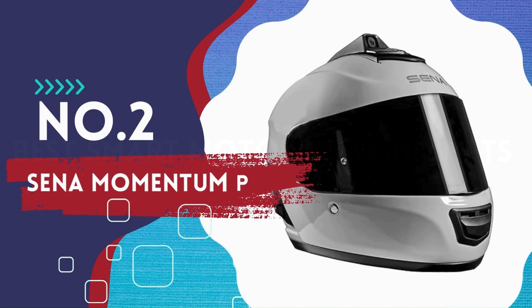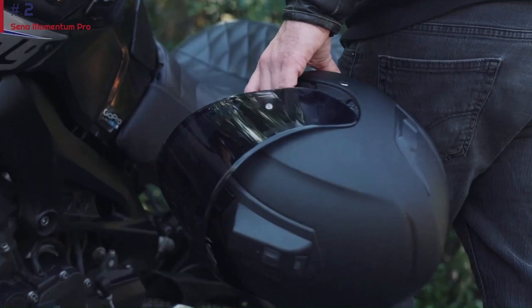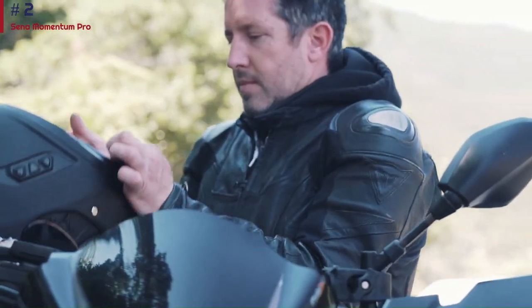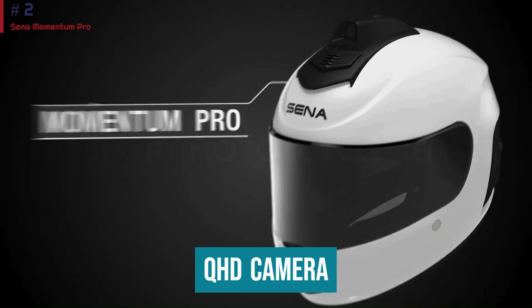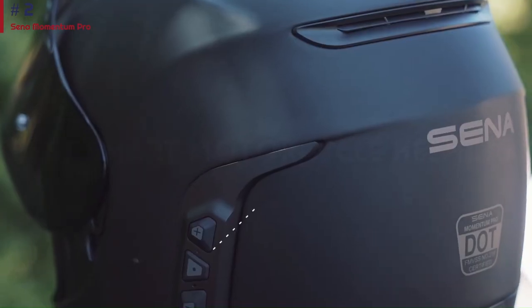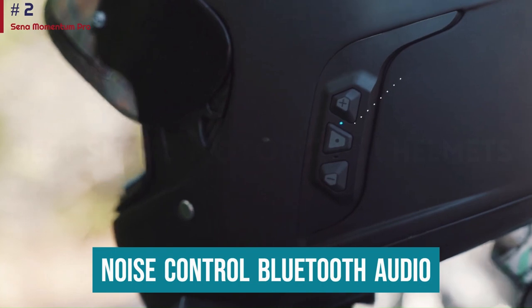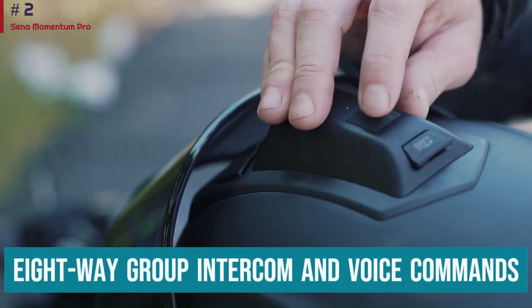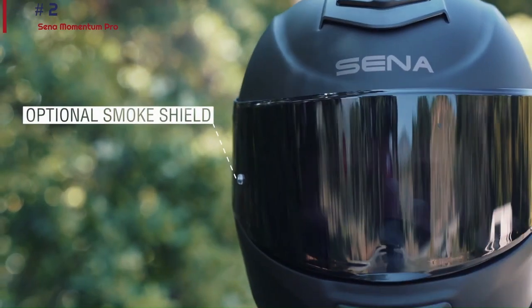Number 2: Senna Momentum Pro. Known for their Bluetooth communication devices, Senna has entered the intelligent helmet game full throttle. Their higher-end model, the Senna Momentum Pro, comes jam-packed with fancy features. It's equipped with a 2K HD camera that is built-in and ready to go, so it doesn't affect aerodynamics. Other features include intelligent noise control, Bluetooth audio, 8-way group intercom, and voice commands. DOT certification also ensures you are safe in the case of an accident.